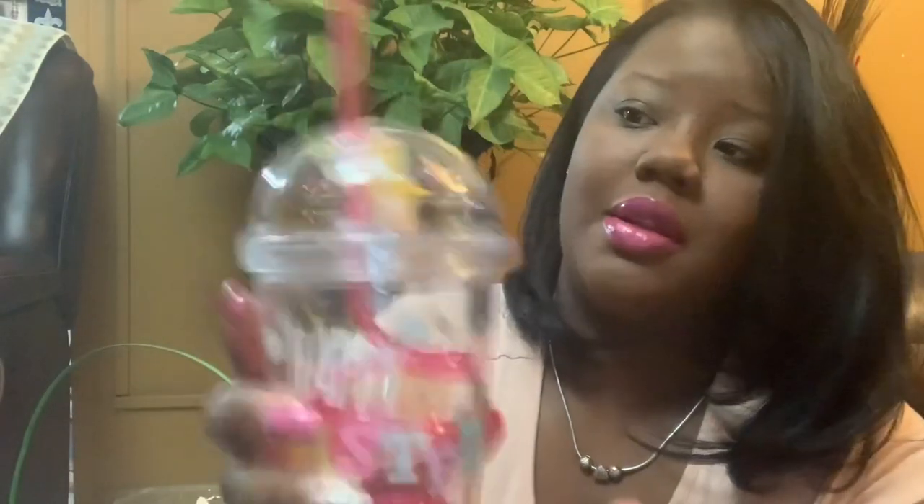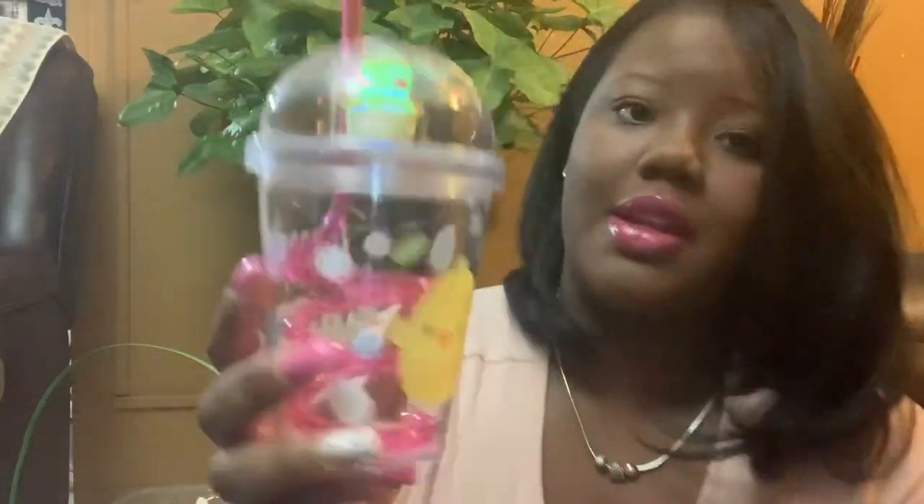I found her this cup from Walgreens — you may have seen it in my Shop With Me at Walgreens video. It has little glitters inside it, which I thought was really, really cute. I think it was $4.99.